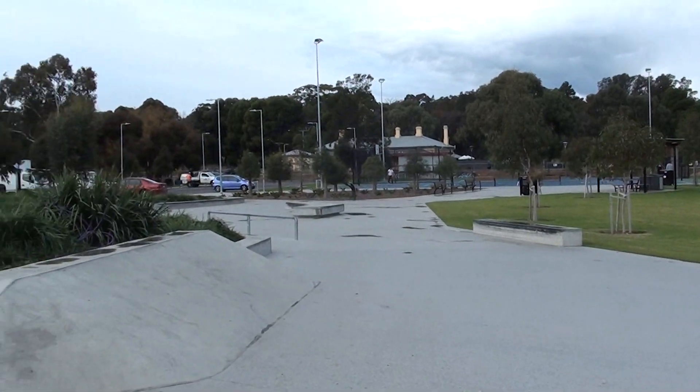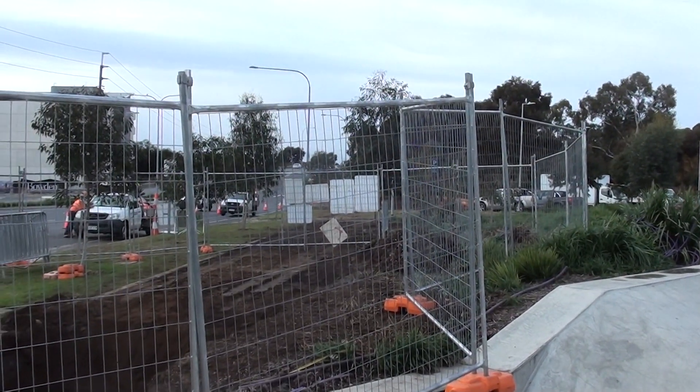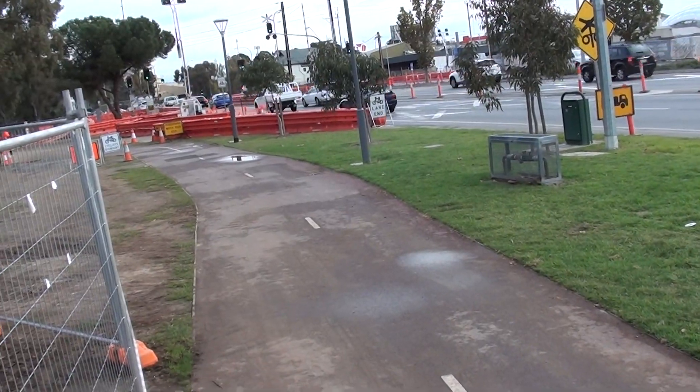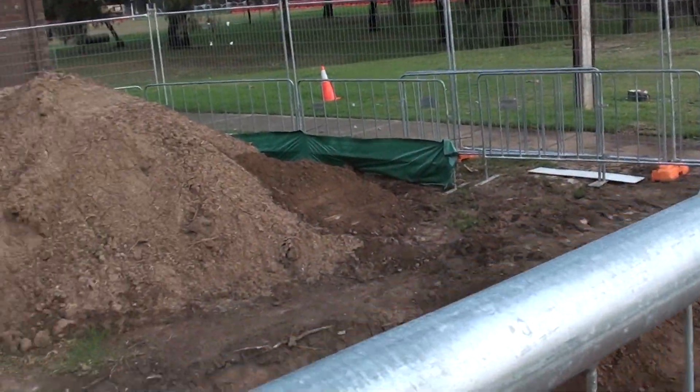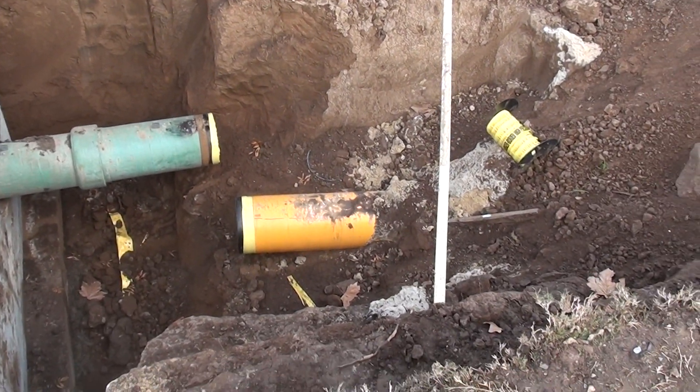And the bridge over the railway line for cars — the rail crossing. And the relocation of the gas pipeline.